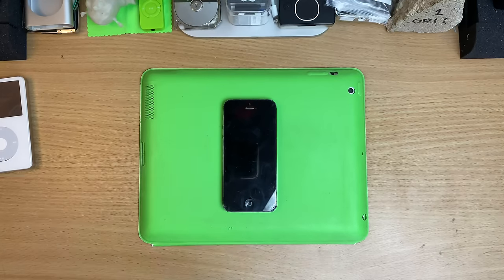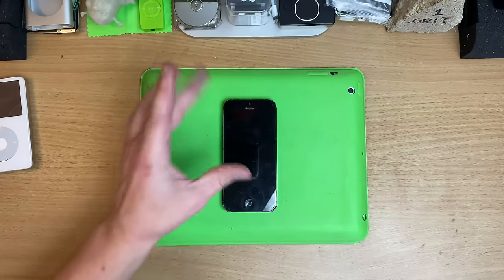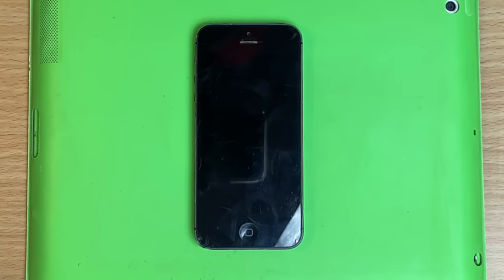After this was the 5S, then we got Touch ID, then we had slow-mo cameras — individual parts of the iPhone started doing more stuff. This was when it was just so simple. So what I'm going to lay down now is a brand new Apple device.